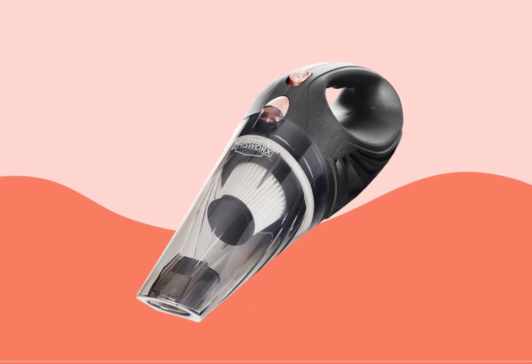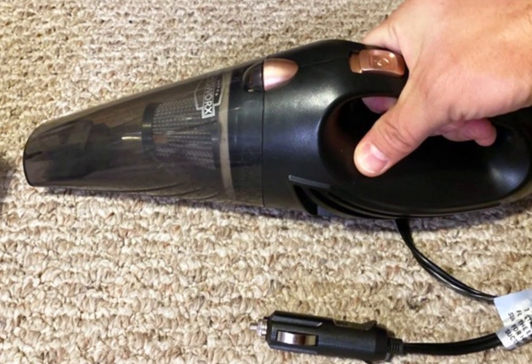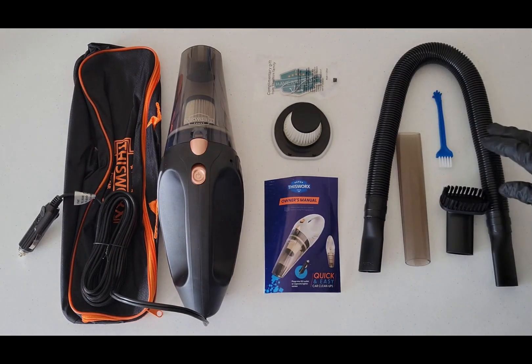Let's not forget the convenience of the smart plugs that bring automation to your home, or the streaming sticks that transform your TV into a smart entertainment hub. If you found our video informative, kindly subscribe to our channel so you won't miss out on our videos.